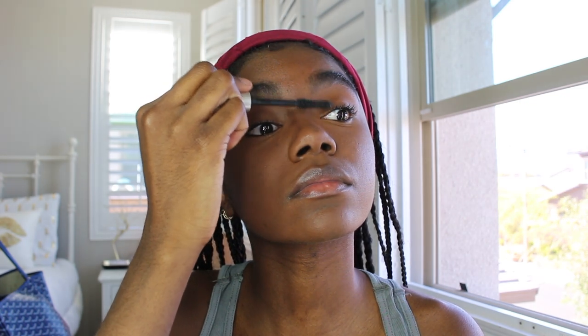Then I add some mascara on my lashes — just a thin coat before I put my falsies on. Highlight I probably wear every single day when I have makeup on. I put it on the bridge of my nose, the tip of my nose, and the cupid's bow of my lips. I also just tried putting it in the little tear ducts of my eyes — wasn't sure how I felt about it, but I kind of liked trying something new.